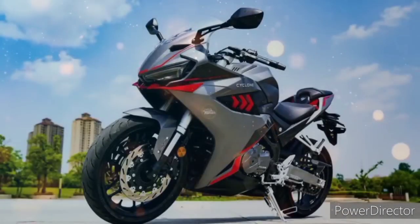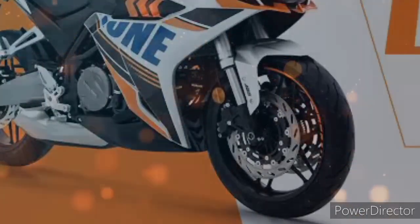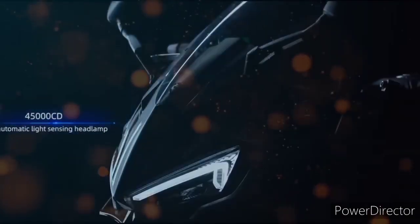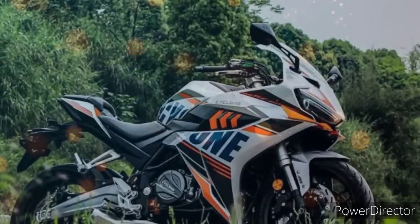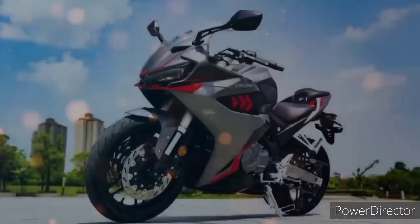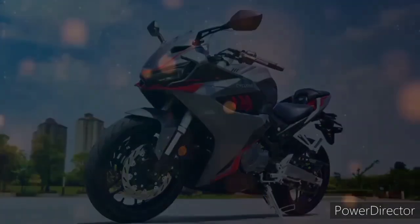Lalo pinukosa ni Songshen ang safety ng bike at ng rider kasi naka dual disc na nga ito sa kanyang braking system na may sukat na 300mm disc. At ito nga po ay equipped na din ng Bosch Dual ABS o Anti-Lock Braking System. Baka isipin mo na low quality siguro ang mga materials na ginamit dyan — diyan ka nagkakamali. Ang Cyclone ay isa sa mga high-end sub-brands ng Songshen, kaya panigurado na madaming new premium at good quality parts ang nakalagay sa RC401.